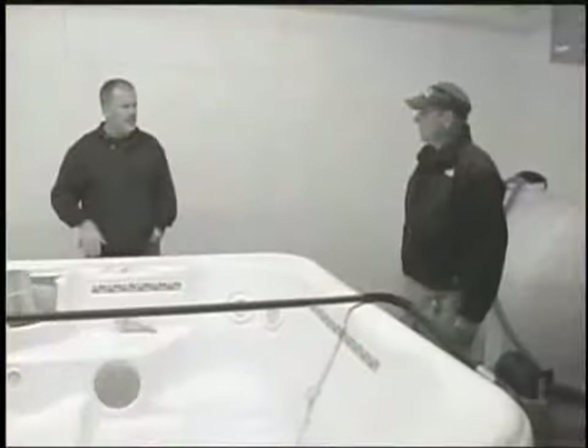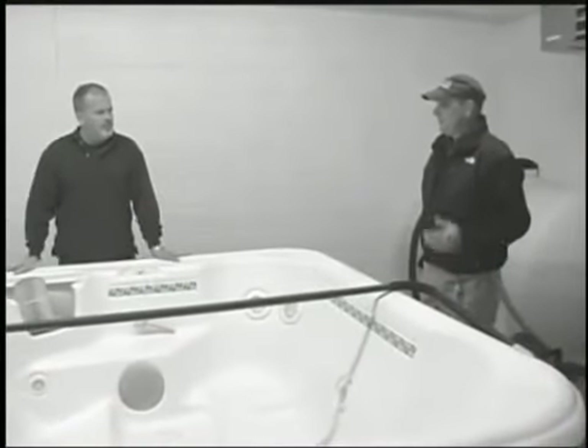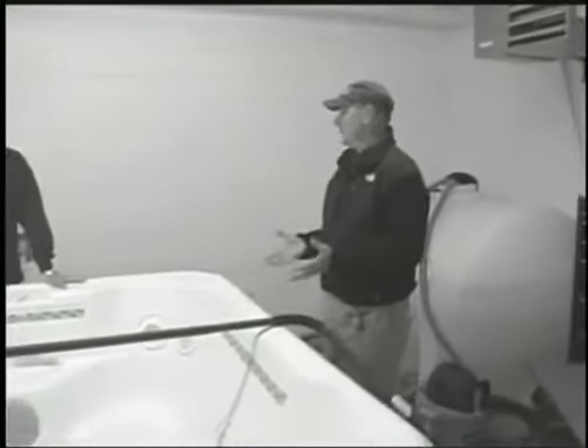I'm here at Oasis Hot Tubs and Spa. About a year ago I did a hot tub over with them and it worked out great. Now I've got a customer, or two customers, looking at saunas and I'm just as lost as I was a year ago.